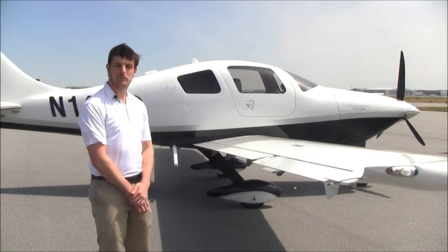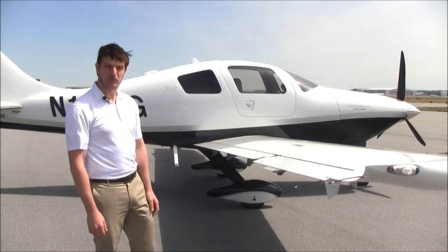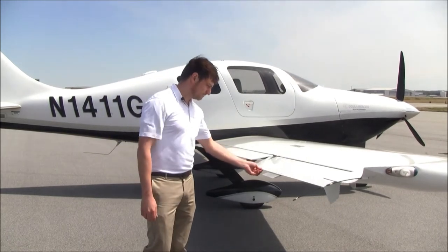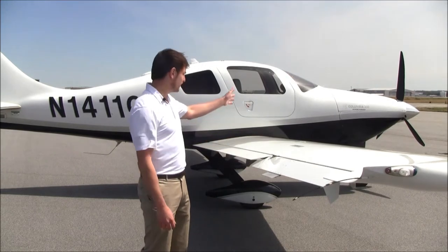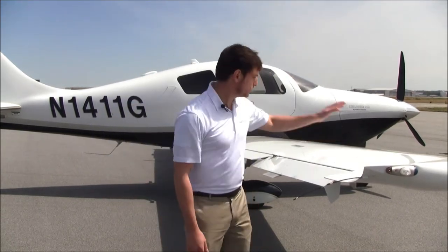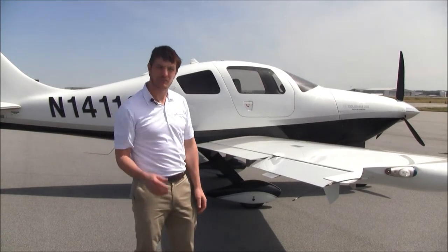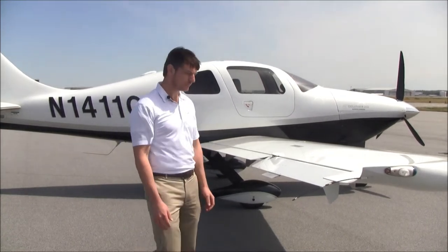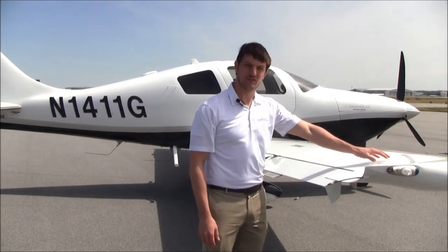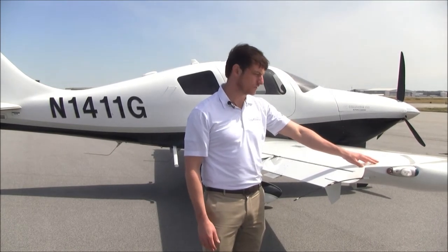The Columbia 350 is a composite airplane, but Columbia uses much more carbon fiber throughout its design than comparable composite aircraft. For instance, the ailerons are all carbon fiber, the keel is carbon fiber, and the dual wingtip-to-wingtip spars are carbon fiber. Carbon fiber is about five times stronger than comparable steel, and each of these spars alone could withstand the utility category loads of this aircraft. That's how well this aircraft is engineered.